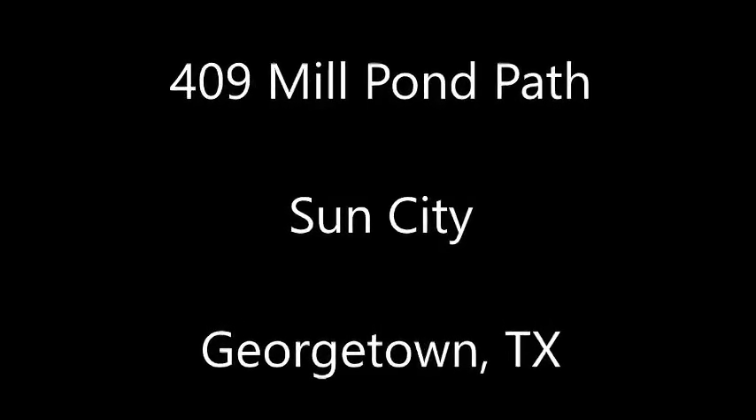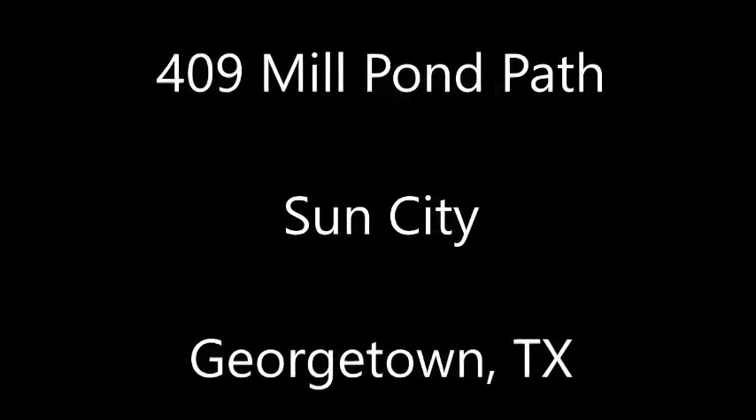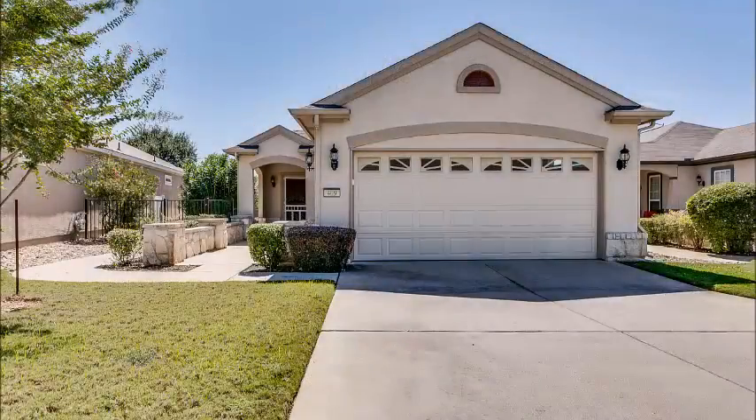Hi, it's Stuart Sutton at RE-MAX ONE. 409 Mill Pond Path is in Sun City in Georgetown, Texas. This home is in one of the newer sections of Sun City and is very well maintained.